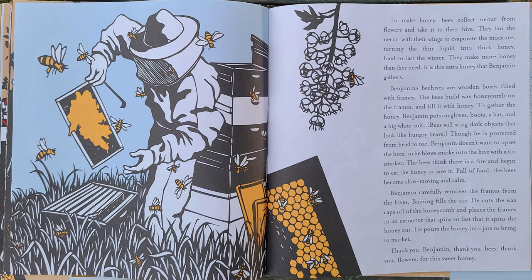They make more honey than they need, and it is the extra honey that Benjamin gathers. Benjamin's beehives are wooden boxes filled with frames. The bees build wax honeycombs on the frames and fill it with honey. To gather the honey, Benjamin puts on gloves, boots, a hat, and a big white suit.